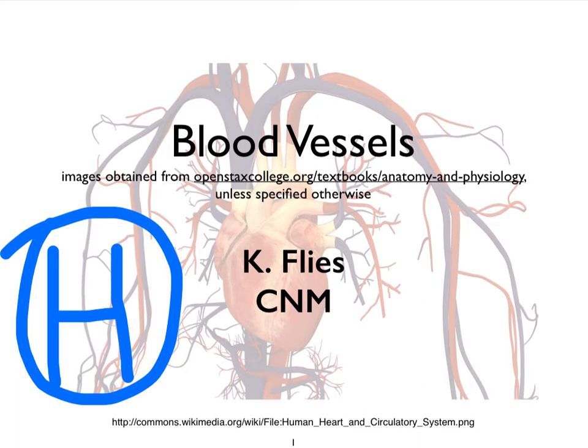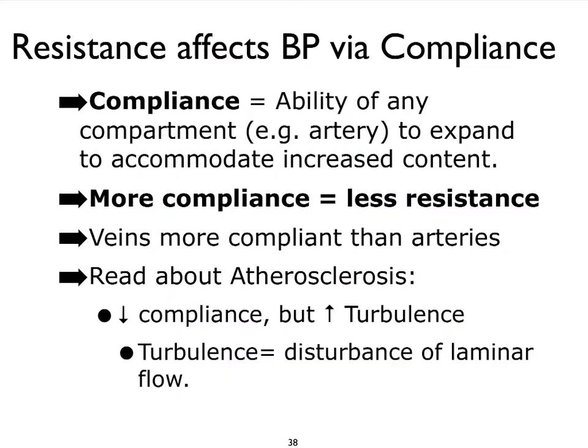Hello, this is Dr. Kat Fleece from Central New Mexico Community College. In video H on the blood vessels, we're going to focus especially on how resistance impacts blood pressure. There are quite a few ways in which the resistance that our blood experiences in our blood vessels can be impacted.